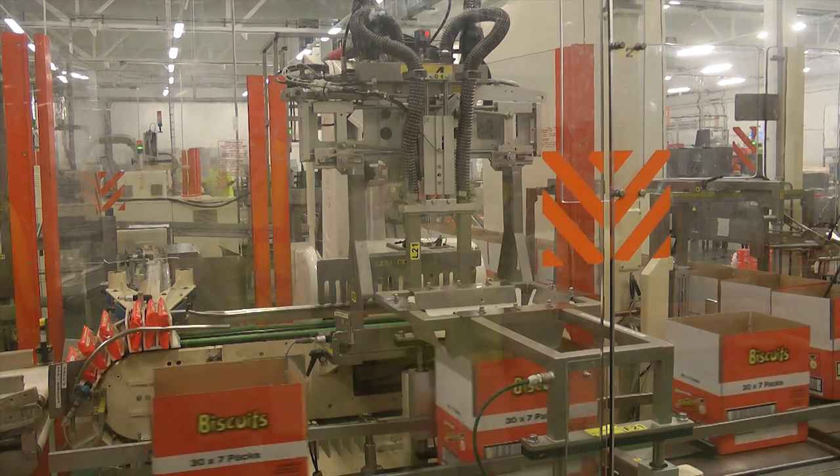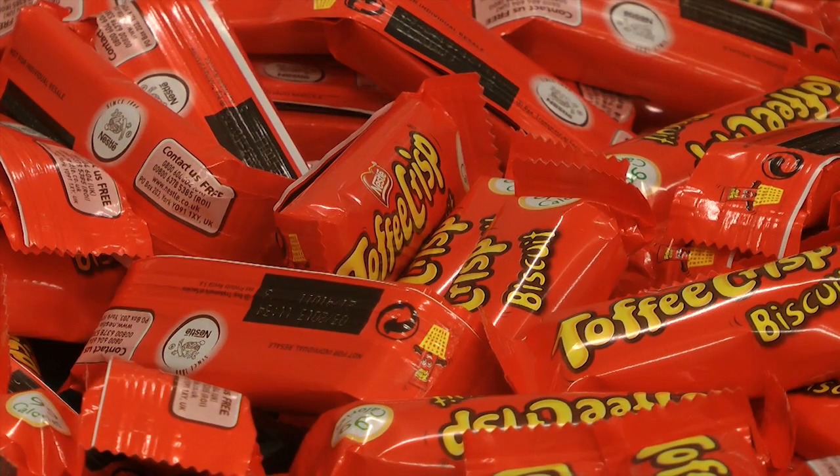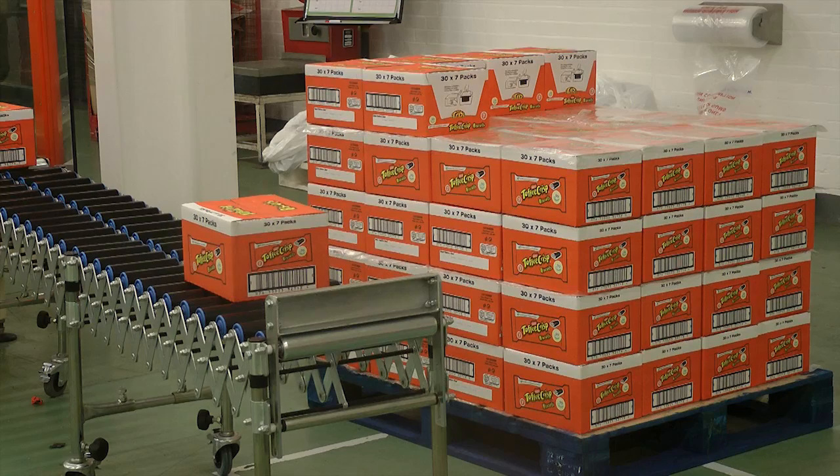I have to say, working with chocolate is fun. It's not quite Willy Wonka and his chocolate factory, but it's really rewarding to be able to put so much work into a product and then be able to go down to your local shop and see your product on the shelf. It's something that people enjoy and love, and to be able to have a part in that is great.